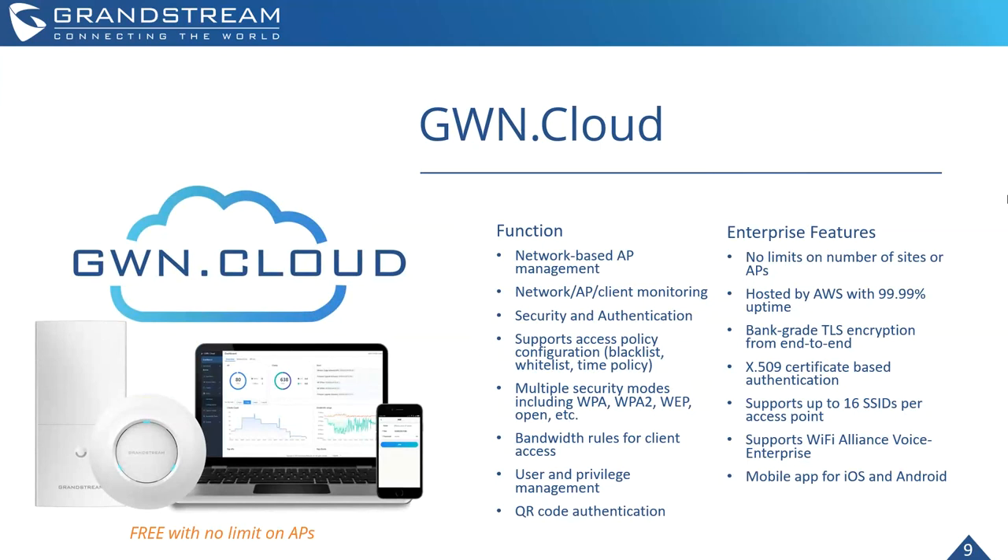I want to quickly highlight GWN Cloud. GWN Cloud enables you to take all of our access points, connect them to a cloud-hosted service, and from there configure, manage, provision, and troubleshoot devices entirely from a laptop or even your phone — without having to be on-site. There is no limit to the amount of access points you can put on it, and you can separate access points based on deployment site, so everything is organized per client.